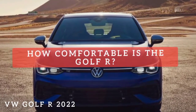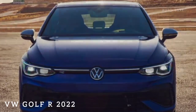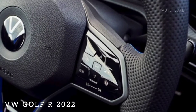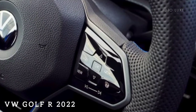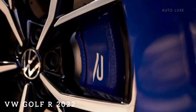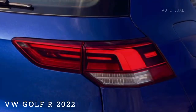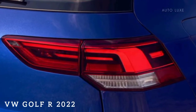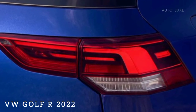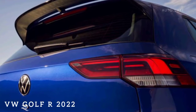How comfortable is the Golf R? The Golf R's adaptive suspension dampers help improve not only handling but ride comfort too. There's a distinct difference between comfort and sport settings, though the latter is still reasonably compliant. The Golf R's seats are also great — they offer excellent support with fixed bolsters that hug without squeezing too tight. The front seats are both heated and ventilated, the rear outboard seats are heated too. Padding in both rows is supportive but not overly firm.